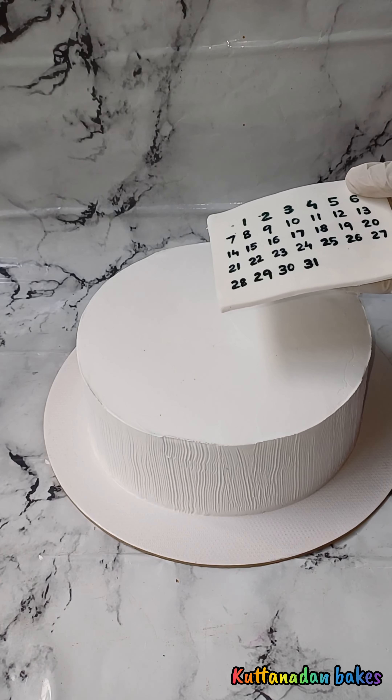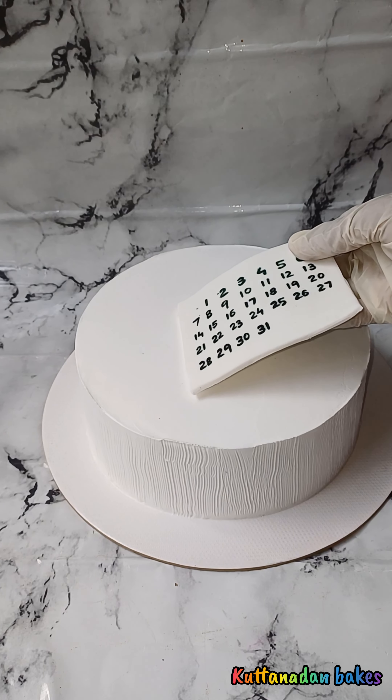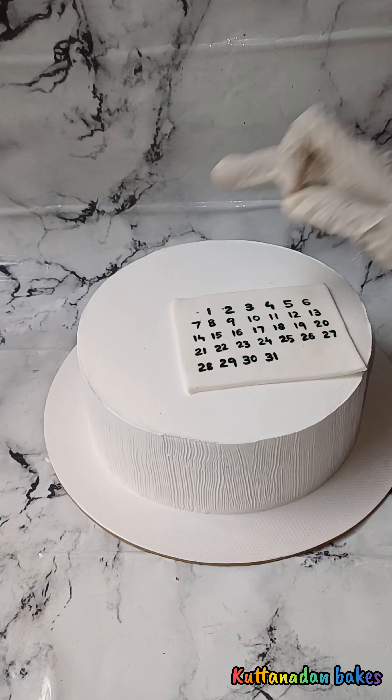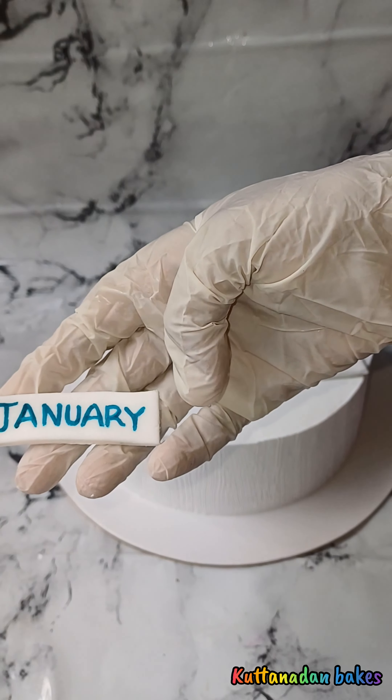I am using the crumb coat and putting it in the fridge. Then I am applying the final coat. I am using an oil brush and a side light. I am using white fondant and edible markers.